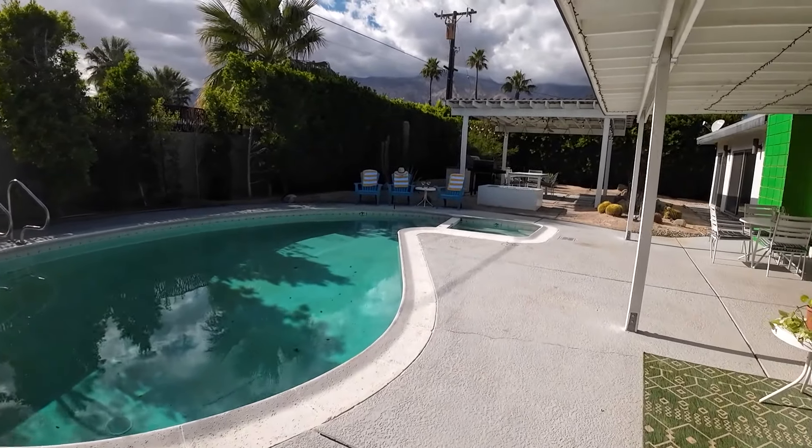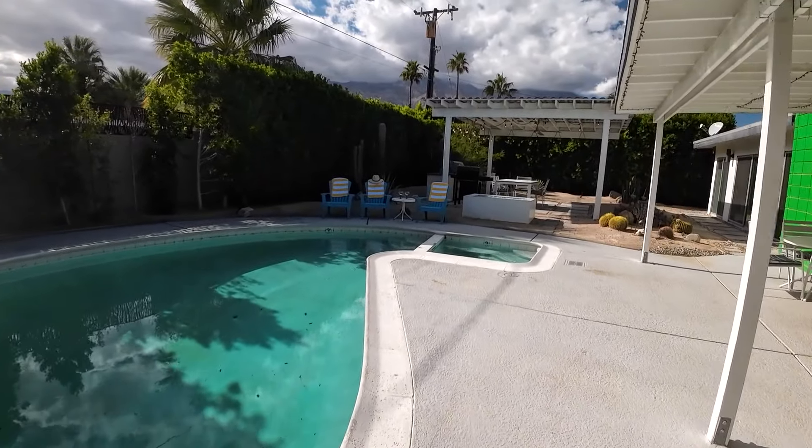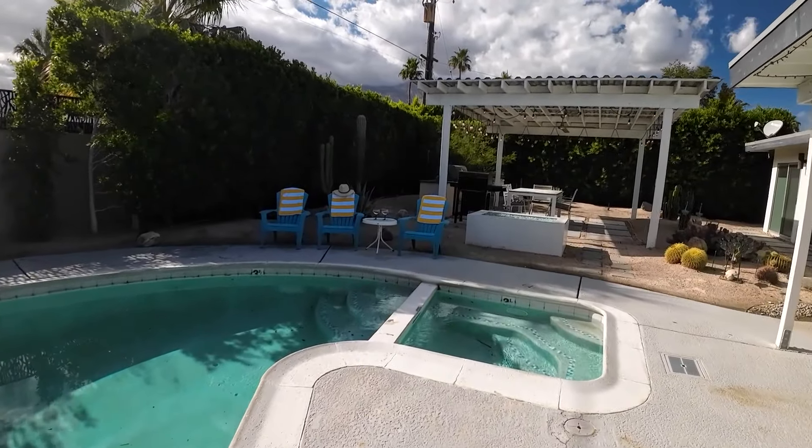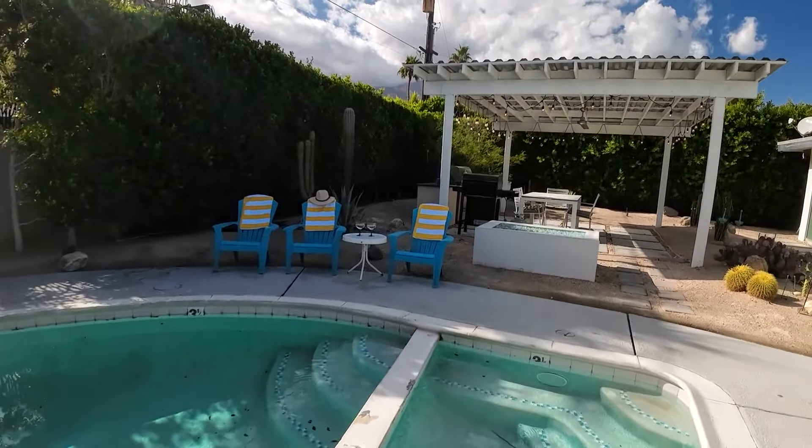But before you get swept away by this poolside paradise, let's take a more strategic approach at looking at open houses. Palm Springs area homes are unique, and you want to make sure you find the perfect oasis for your desert dream home.